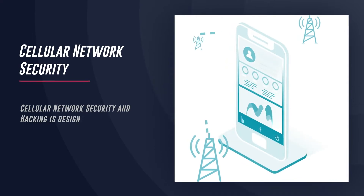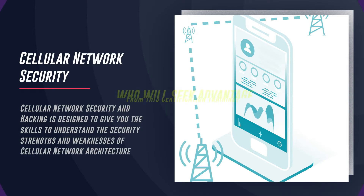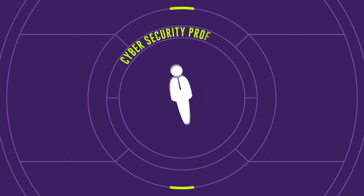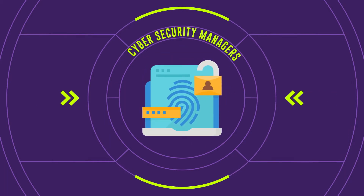Cellular Network Security: Designed to give you the skills to understand the security strengths and weaknesses of cellular network architecture. Who will benefit from this certification training? Pen testers, Ethical Hackers, Network Auditors, Cybersecurity Professionals, Vulnerability Assessors, and Cybersecurity Managers.